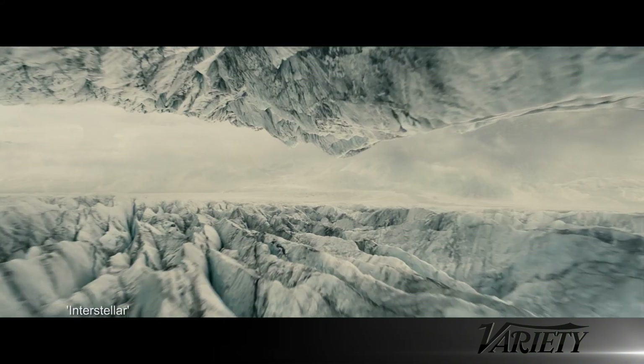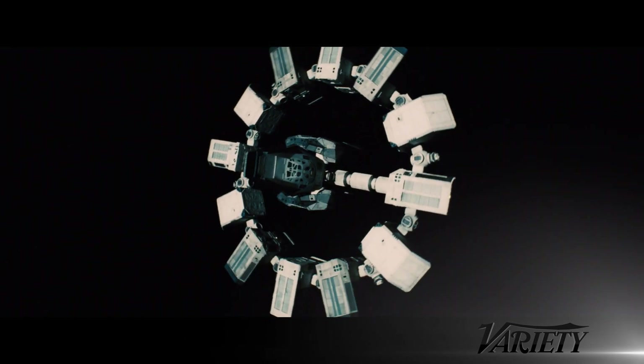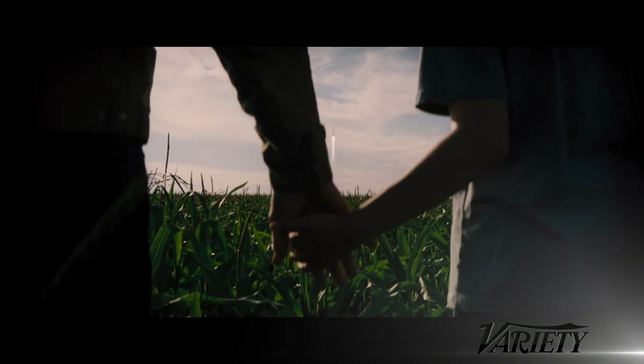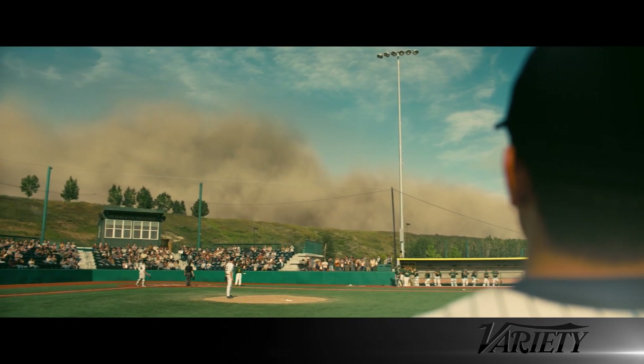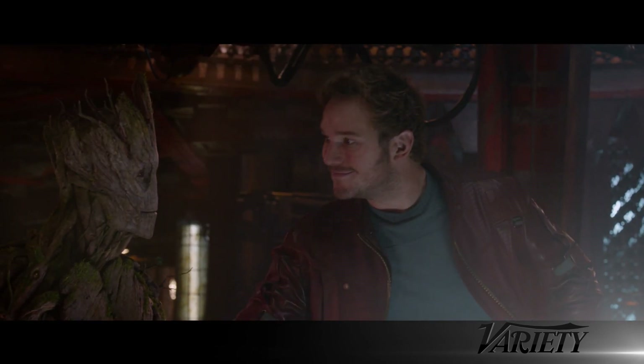For me, the best visual effects work is the stuff that I don't even realize is visual effects. In terms of trying to work out if you're actually looking at visual effects, you need to start asking yourself: would it have really been possible to shoot that? When you ask yourself those sorts of questions — the reality check — then you can start thinking, well, there must be some work in there. Can I see the join between what must be reality and what must be fantasy? If you can't see the join, then that's great work.